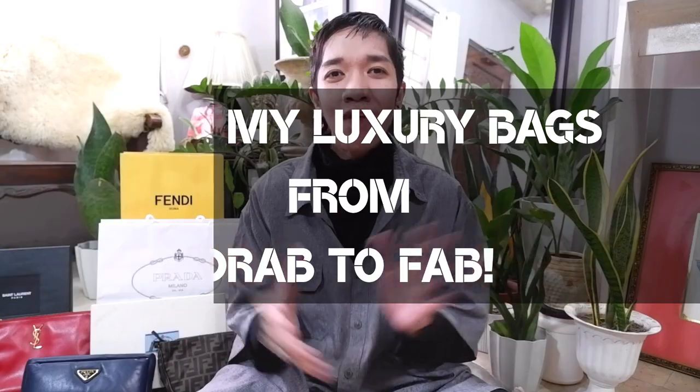Hi mga kabagetarian, welcome back to my channel. We have a super amazing vlog episode today. Hope you can join me because we are going to style my luxury bags from drag to fab.